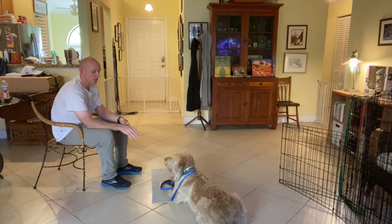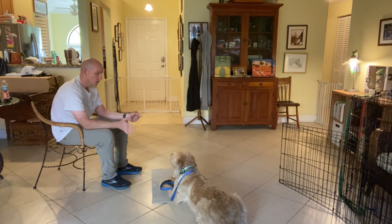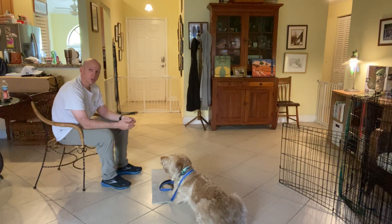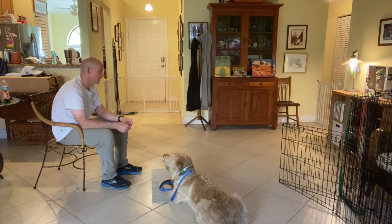So this is actually going to be the thing that we're going to focus the most on — the stay aspect of the go to bed. Because with Louie, when he decides he wants to go and try and find some water, or if he wants to go and investigate some smell, he'll just get up.